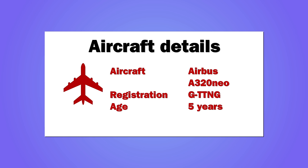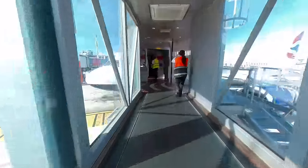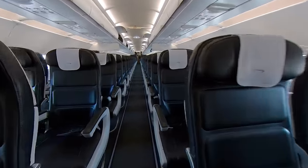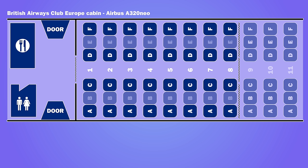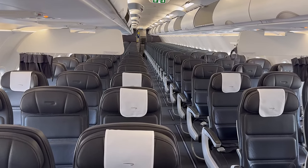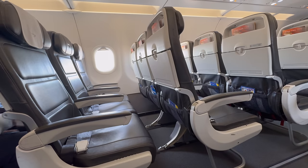The flight was on an Airbus A320neo aircraft, registration Golf Tango Tango November Golf. It was five years old. Club Europe seats were located at the front of the plane. There were 32 seats in a 2-2 configuration. I was in seat 5F. The seating layout was the same in business as the rest of the plane, but with the middle seat on each side unallocated. The seat had a width of 17.7 inches and the pitch between rows was 30 inches.